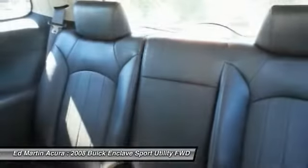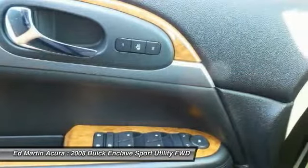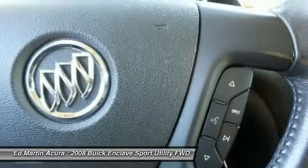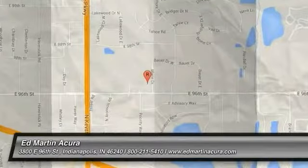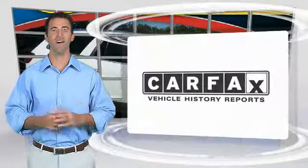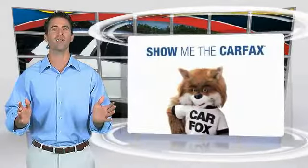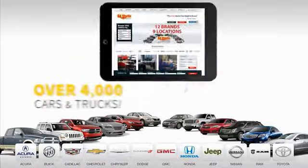Come see the car for yourself. Here's another high-quality vehicle with the Carfax Vehicle History Report. Be sure to find a complimentary copy of this report online or contact the dealership. This vehicle qualifies for the Carfax buyback guarantee.